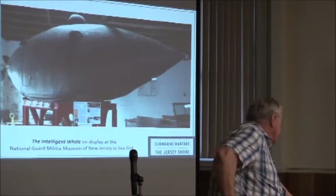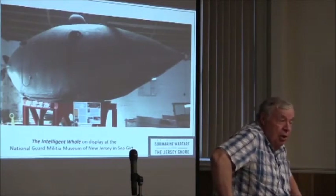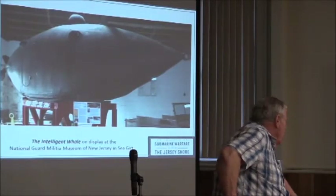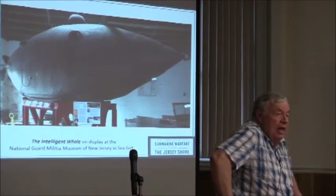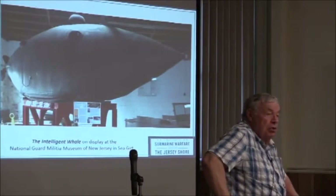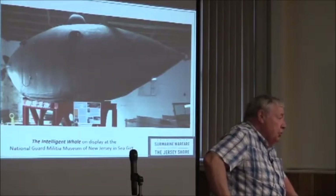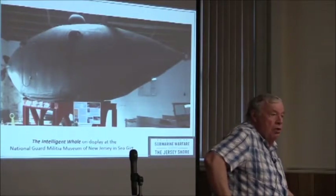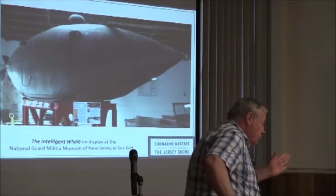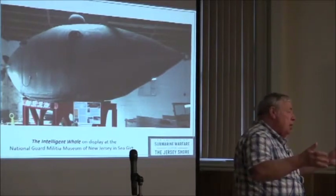The next submarine is called the Intelligent Whale. We actually have this down in Seagirt at the National Guard Museum, where I work part-time as a historian. It was invented by a guy named Merriam in Connecticut, who came to New Jersey because Newark especially was a very big industrial city at the time, and he was looking for investors. Most of the submarine was built in Newark. Then they had to sell it to the Navy.